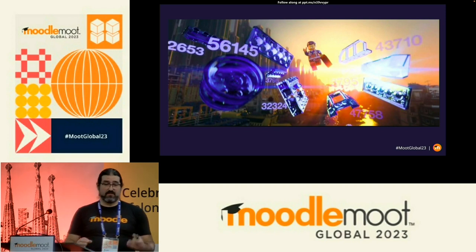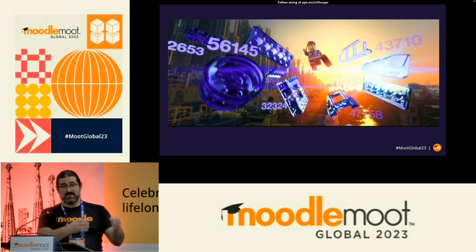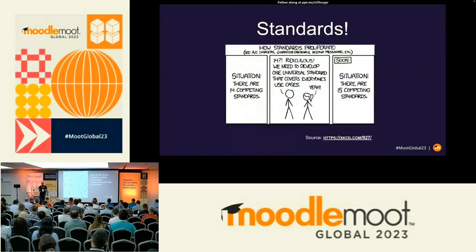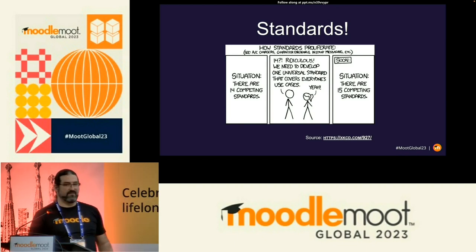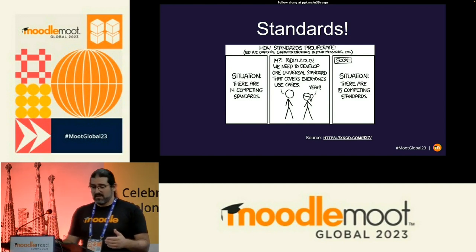Using a Lego analogy: if you have the right platform and the right tools, anyone can become a master builder — you don't have to have deep technical knowledge to achieve a really cool outcome. So how do we move towards a more seamless integrated learning ecosystem? Standards. This is one of my favourite XKCDs — 'We have 14 standards, that's ridiculous, we need one more universal standard.' Shortly later: we have 15 standards. That's what we see in every industry.